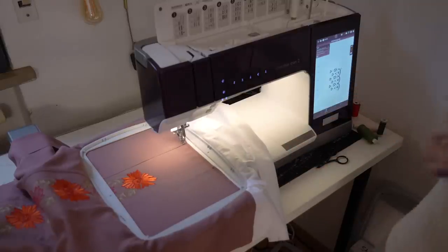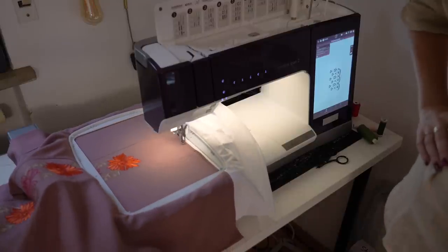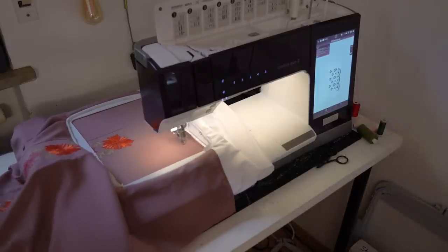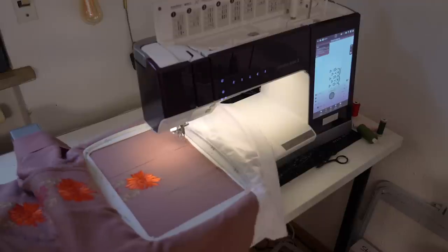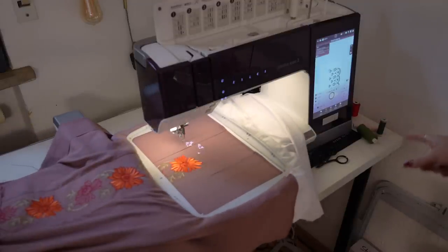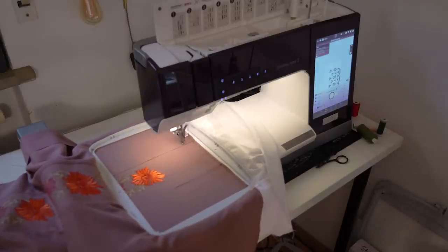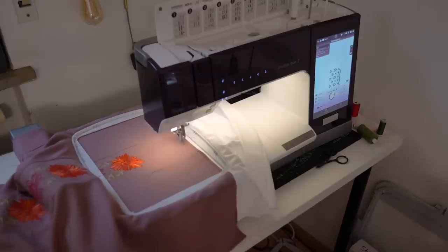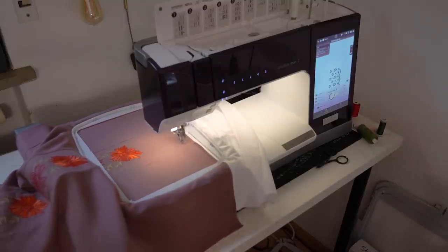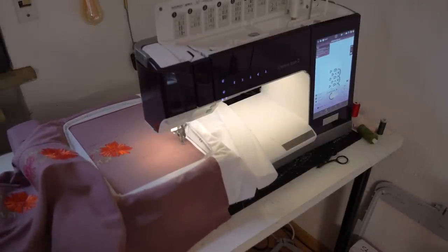It's going to baste around the design first — that's the setting I chose — just to ensure nothing moves around. It passes the previous design and then starts doing its thing. Starting over there it's going to do the scalloped edges first. These are pretty huge scallops so I hope they look really nice once I cut everything out. That's going to take 43 minutes so let's do a time lapse.